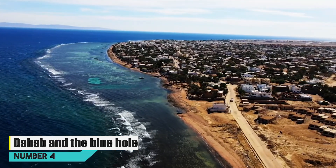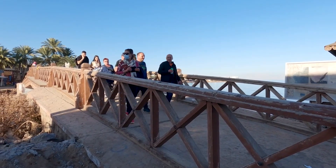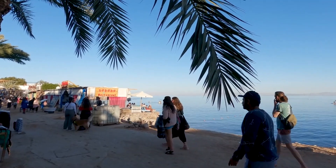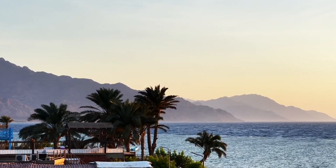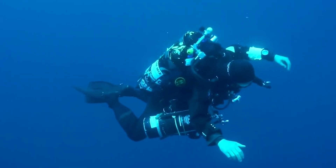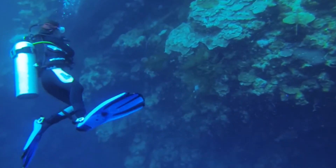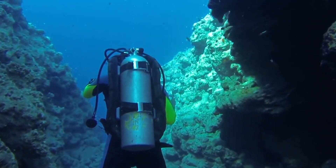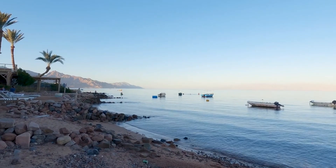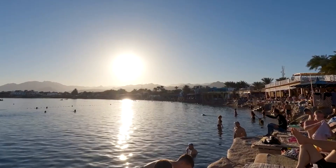Number 4: Dahab and the Blue Hole. Dahab, a charming coastal town near Sharm el-Sheikh, Egypt, is renowned for its stunning natural wonders, with the Blue Hole being a crown jewel. This underwater sinkhole, nestled in the Red Sea, beckons divers and adventurers worldwide. Its captivating azure waters and vibrant coral formations create a mesmerizing aquatic paradise. However, the Blue Hole demands respect — its depths challenge even experienced divers. In Dahab, the allure of the Blue Hole combines with the town's laid-back vibe, making it a must-visit destination for both thrill-seekers and those in search of tranquility.